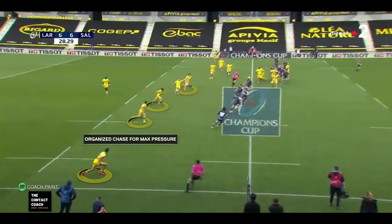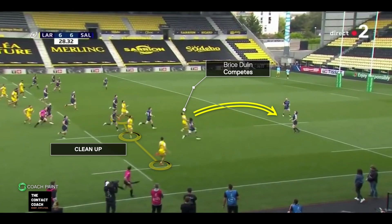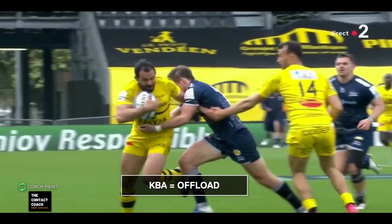On the other hand, La Rochelle have a full kick chase for maximum pressure. And the accuracy of this contestable kick is brilliant for me, higher-west, because it allows Bryce Doolan to attack. But also, you've got the three remaining players cleaning up in behind — and that's exactly what happens. Pressure.